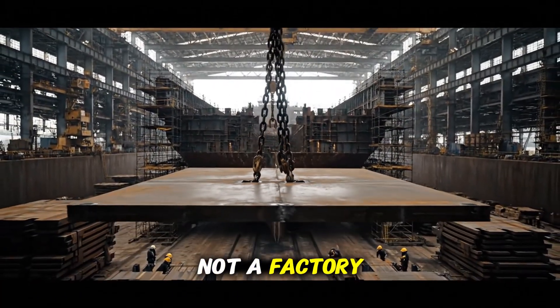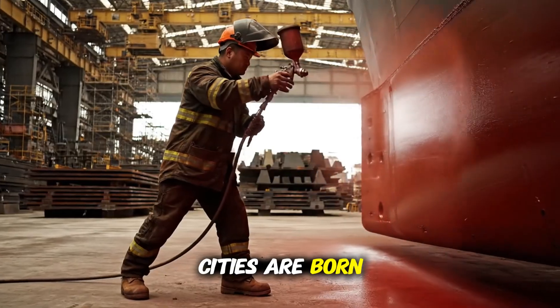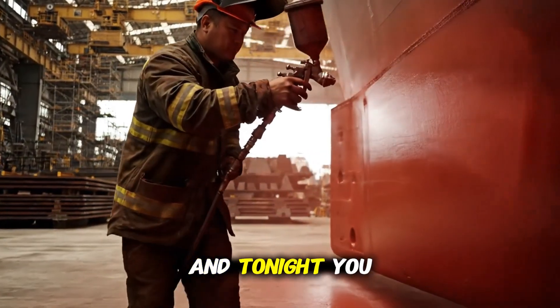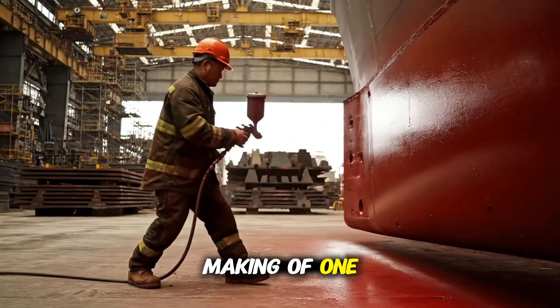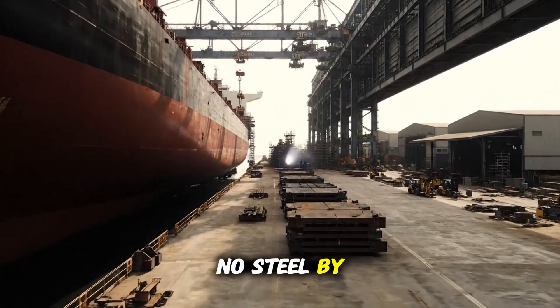A shipyard is not a factory. It is a forge where floating cities are born. And tonight, you will witness the making of one — stone by stone. No, steel by steel.